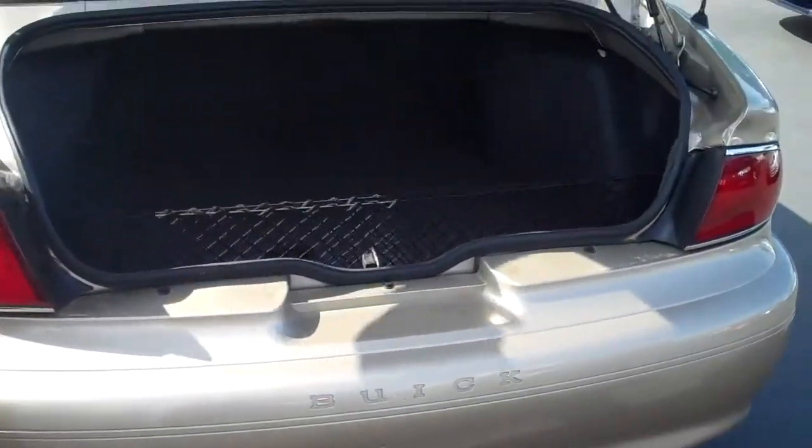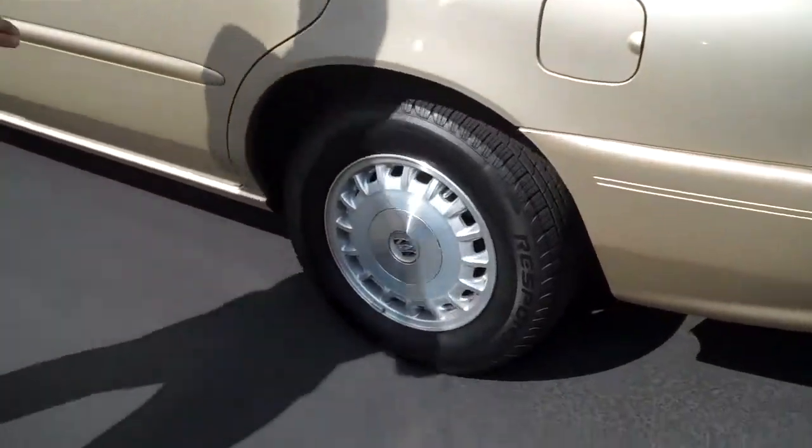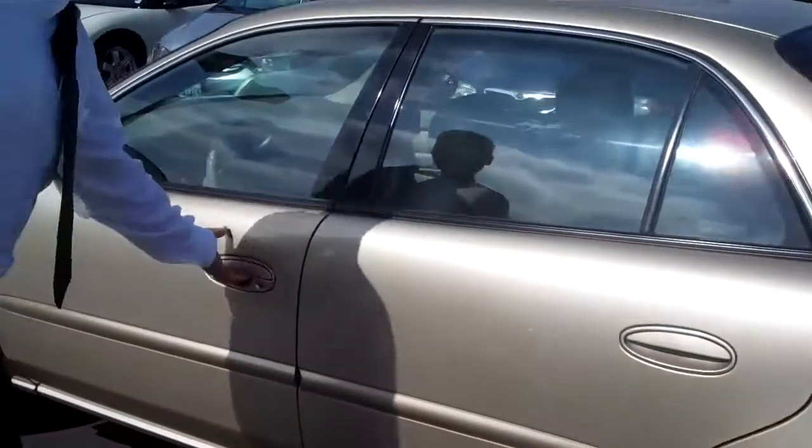You can see the size of this trunk — that is amazing. Let's close that. You come around this side: all the tires are pretty much brand spanking new. Can't beat that.